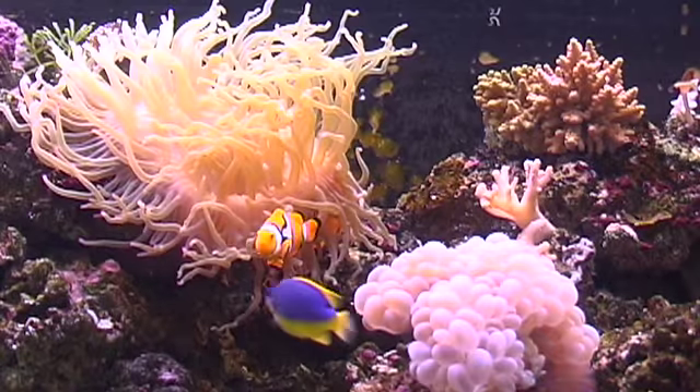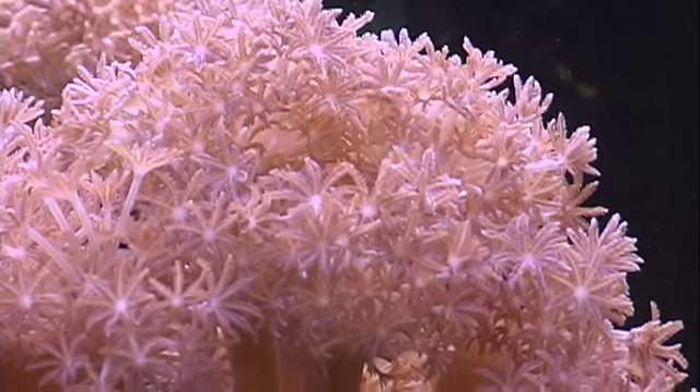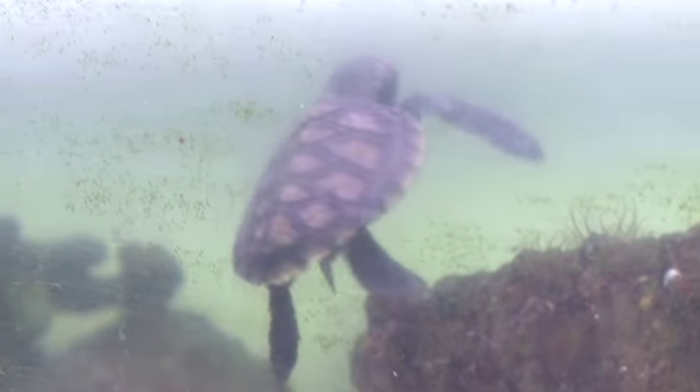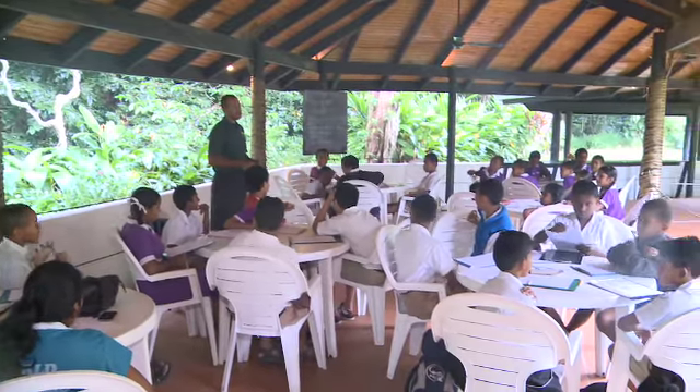If you missed out on the chance to go snorkeling here in Fiji and you want to get up close with some coral and some tropical fish, then Kula is the spot to come. They've got those amazing aquarium tanks. You also get an opportunity to go behind the scenes of an aquarium — this is where Fijian school children come to learn more about the ecological cycles here in Fiji.